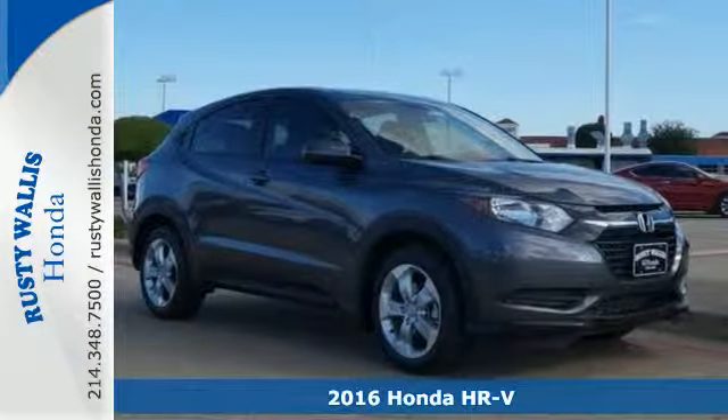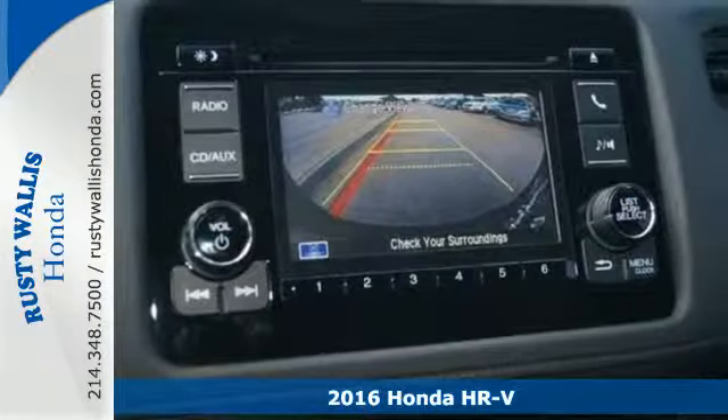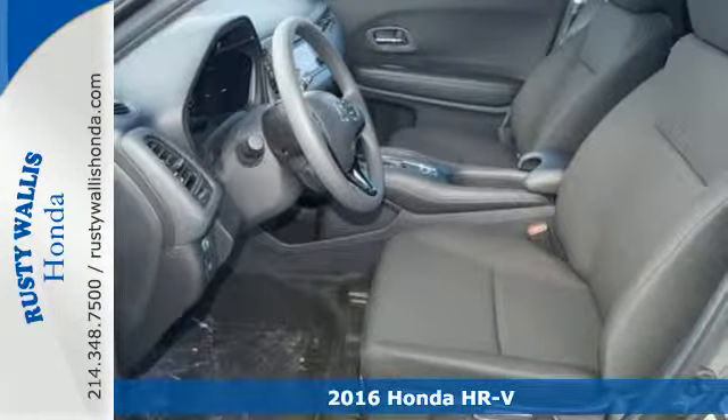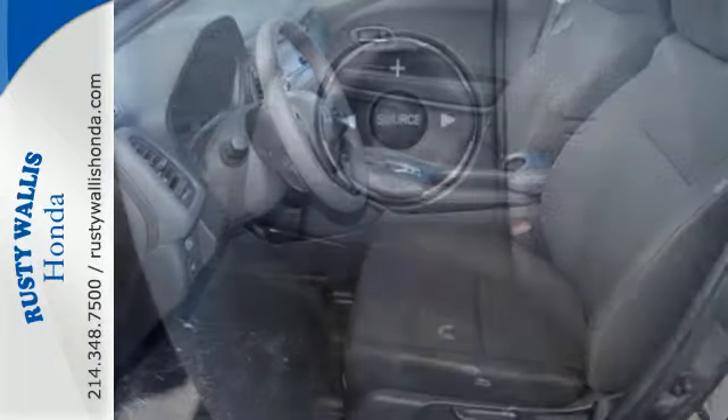It's a 2016 Honda HR-V. It's official — small is in. This HR-V has the look and utility of a larger SUV, but without the larger footprint.